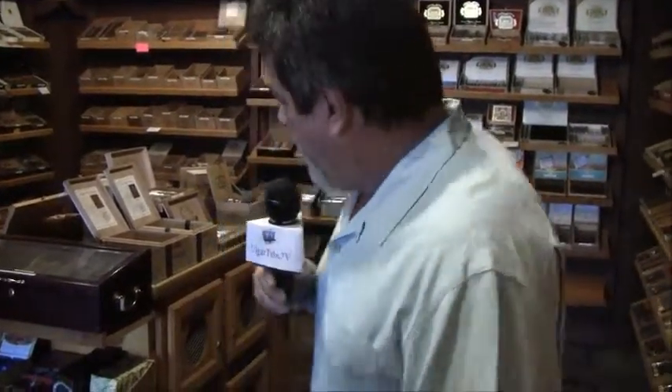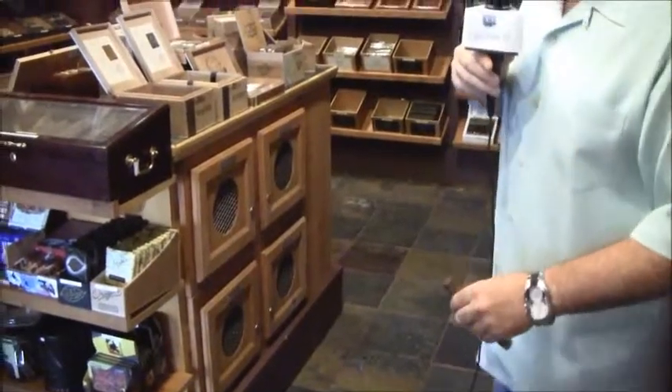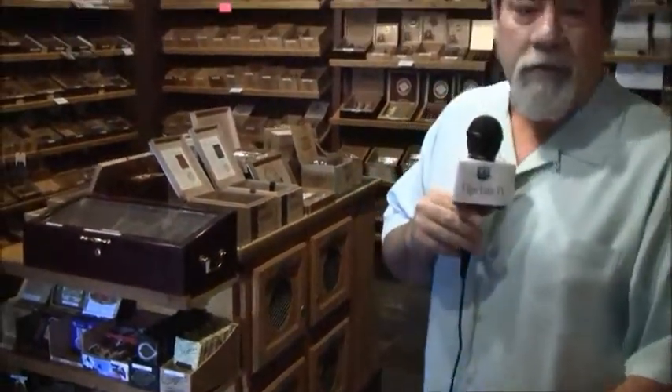The humidor is basically a medium-plus humidor. There's some mild stuff, but not a lot. Most of my guys are medium-plus, more serious smokers. We've got lockers here — we don't have a lot, we've got 12 lockers and I think we've got four available. Most of the guys that come in here are veteran smokers. They've got their humidors at home and they come in, they smoke here, they take cigars home. The guys that have extra stuff put them in the lockers.